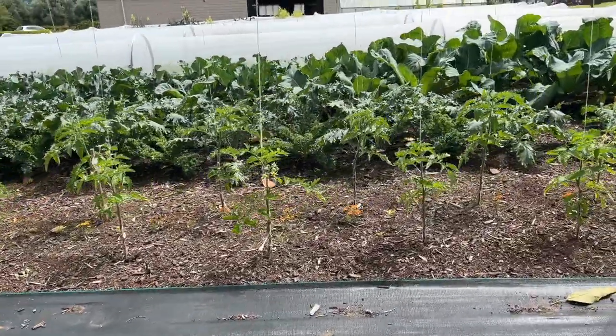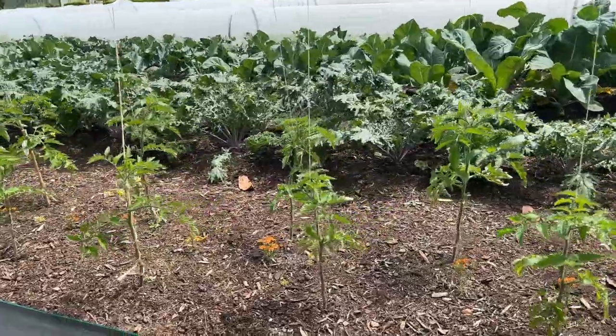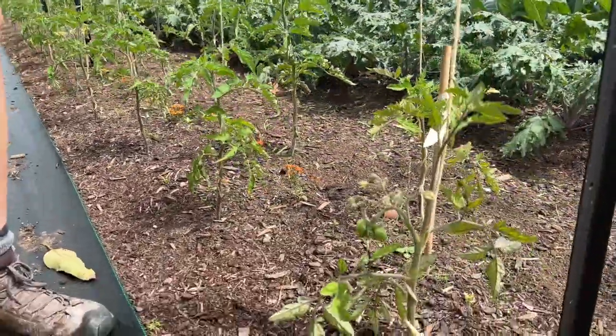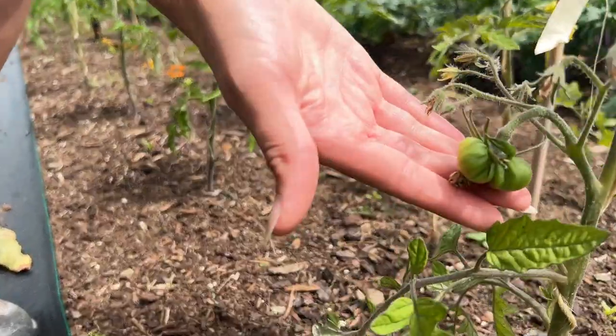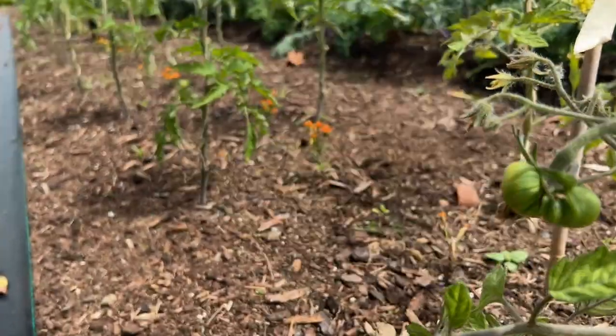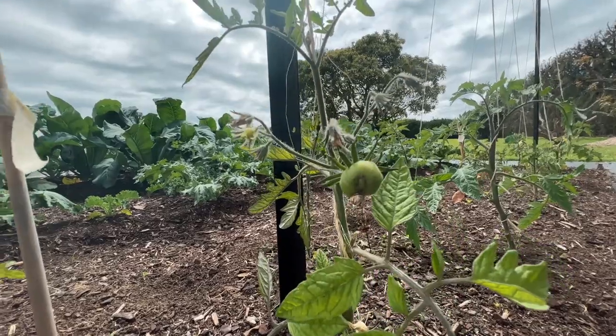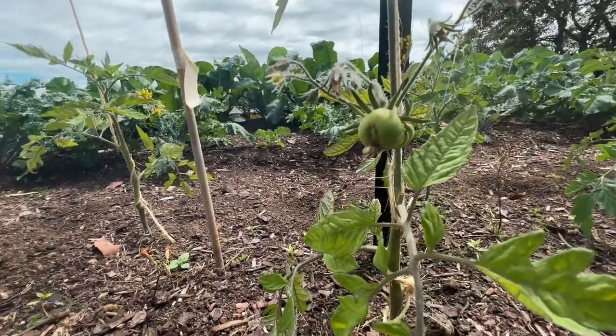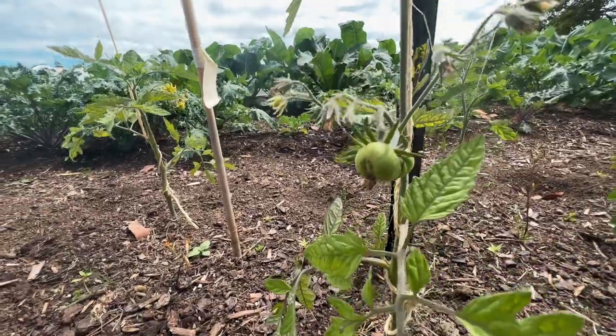I've been pruning out the suckers and taking off the bottom sets of leaves, and actually we've got our first tomato coming just here. There's a lot of flowers happening on these plants so hopefully we will get a good lot of tomatoes in our first year growing tomatoes.